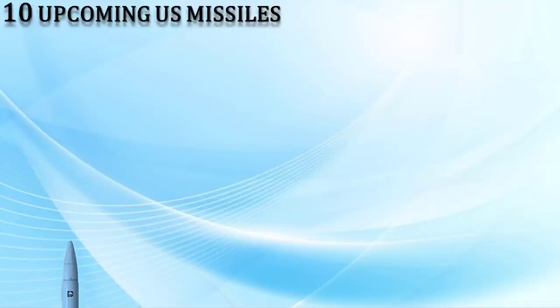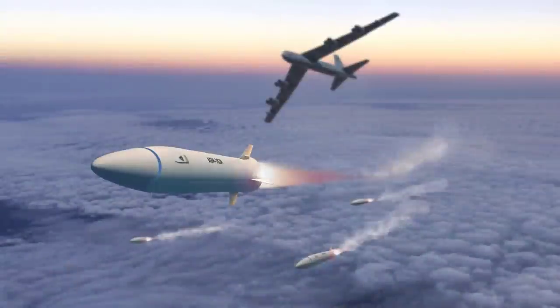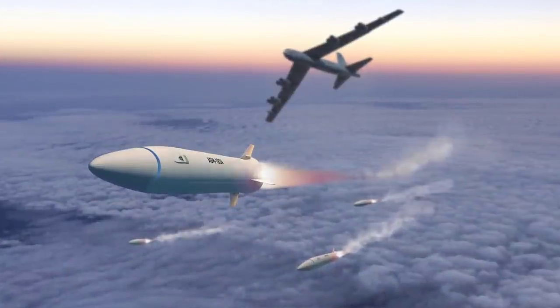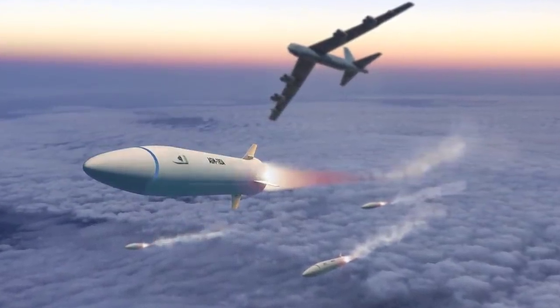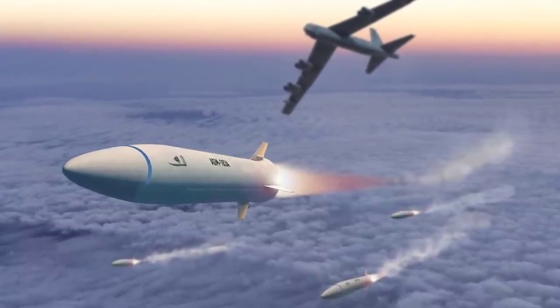First, we have the AGM-183 Air-Launched Rapid Response Weapon (ARRW). This is a hypersonic cruise missile manufactured by Lockheed Martin for use by the United States Air Force. The AGM-183A has a claimed maximum speed of Mach 20 and an operational range of about 1,600 kilometers, or 1,000 miles.